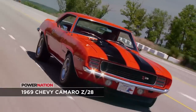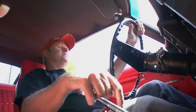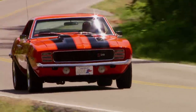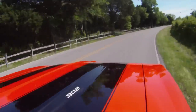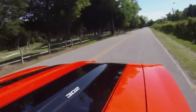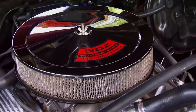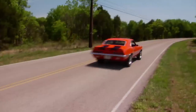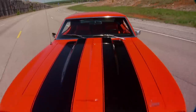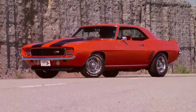Our first honorable mention goes to the '69 Chevy Camaro Z28. Specifically designed for Trans-Am racing, it combines small-block performance with road-hugging agility, earning it the nickname The Hugger. Track ready with street manners, the Z28 produced upwards of 375 horses, with a zero to 60 time of just 7.4 seconds. The cow induction hood, rally stripes, concealed headlights, and plenty of chrome gave the Z28 a real aggressive, cool look — so it's truly honorable.